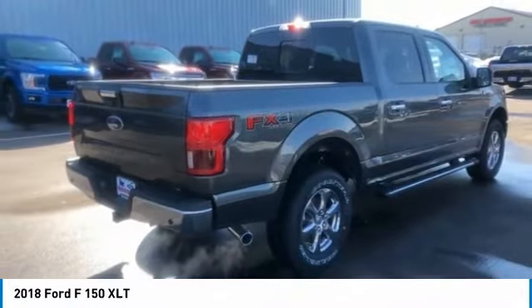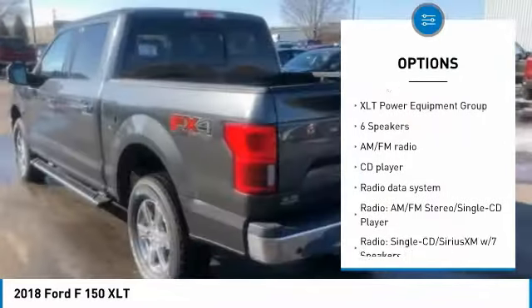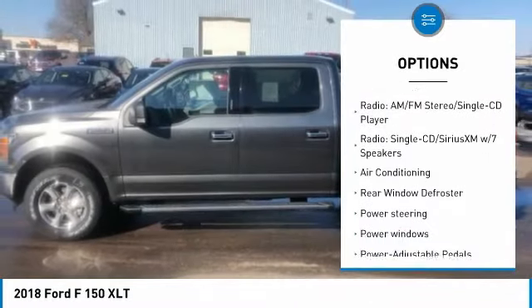Here are some of this vehicle's great options: traction control, remote engine start, air conditioning, leather-wrapped steering wheel, dual airbags, power steering.